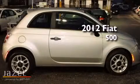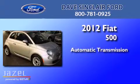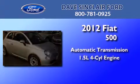This is a 2012 Fiat 500. This coupe has an automatic transmission and a four-cylinder engine.